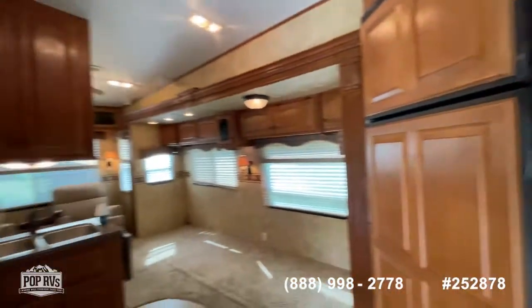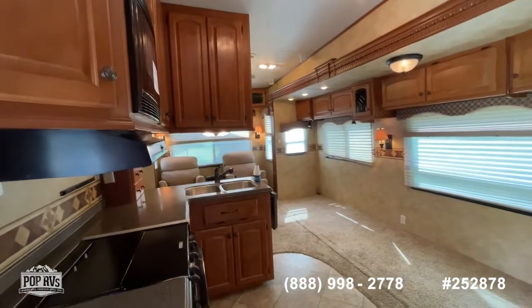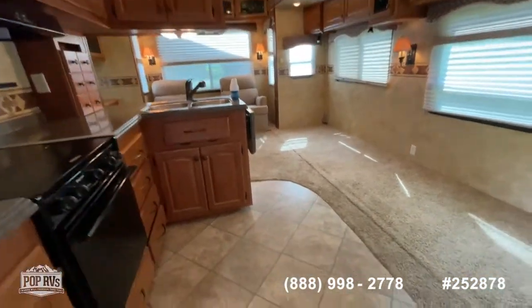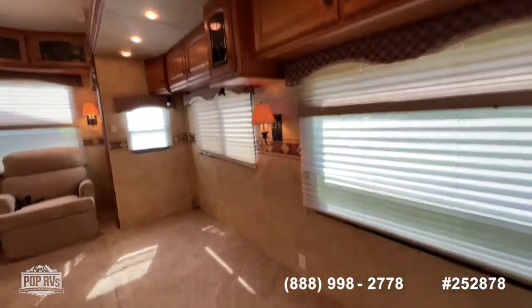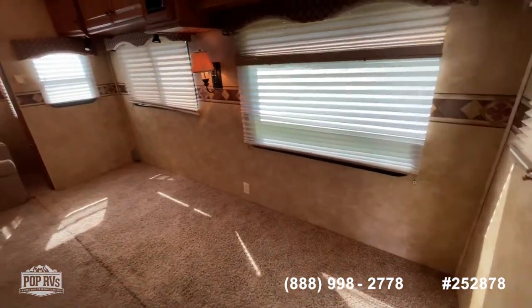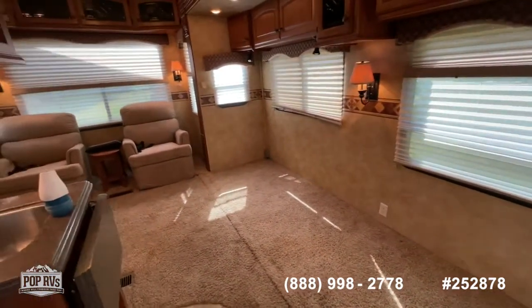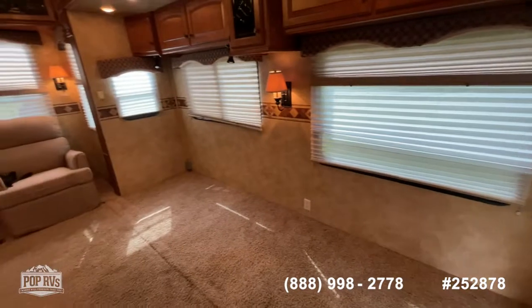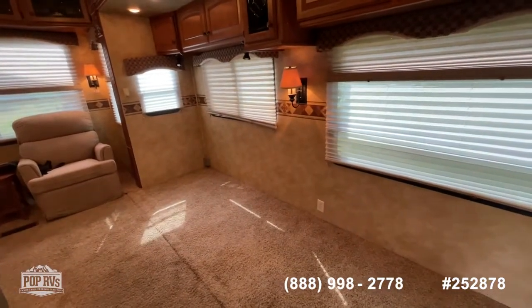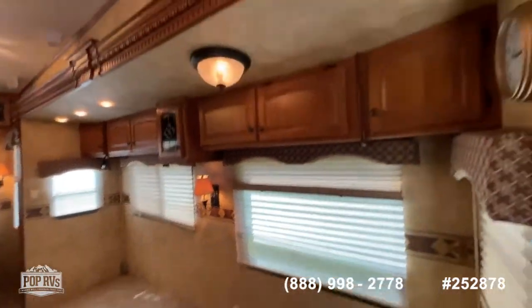Rear living room, mid-kitchen arrangement, with tile transitioning to carpet. These folks used this for full-time living for about a year. They did remove the dinette and the couch that was in here, so that space is available for you to customize. If you want to add a dinette set or some theater seating, you've got a blank canvas to work with.